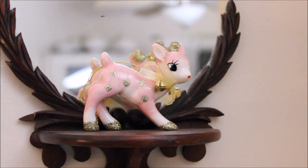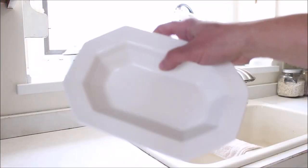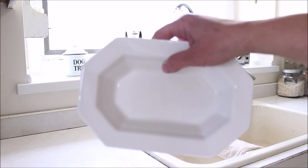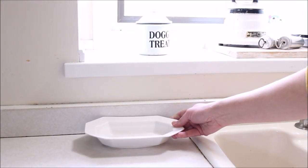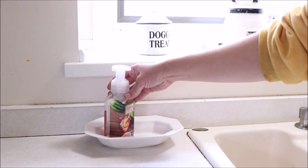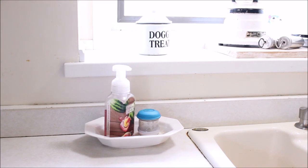How adorable is this little deer ornament which I found at Target! I just think she's so adorable. And then moving into the kitchen, I found this ironstone bowl — I absolutely loved the shape of it, and I thought it would be a good thing to put next to my kitchen sink to hold things like soap and my dish scrubber. And it absolutely works out perfectly.